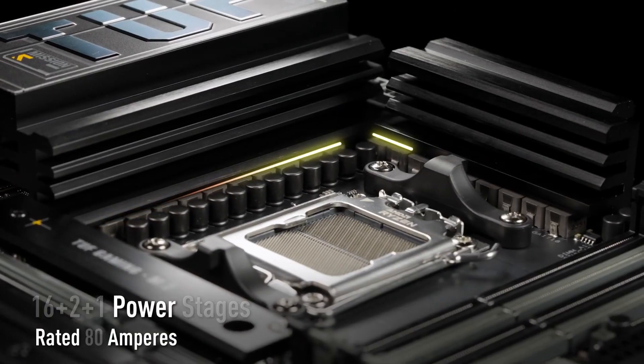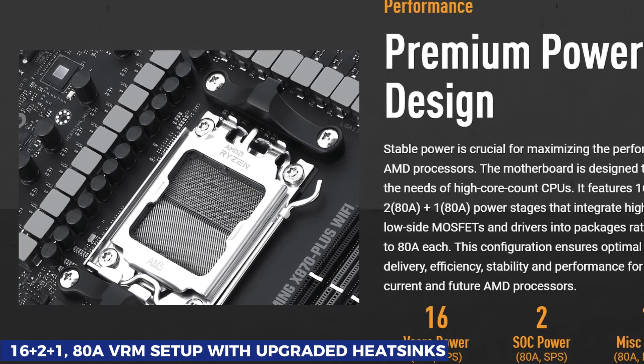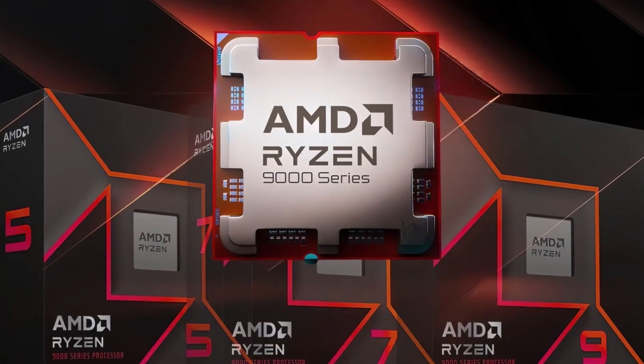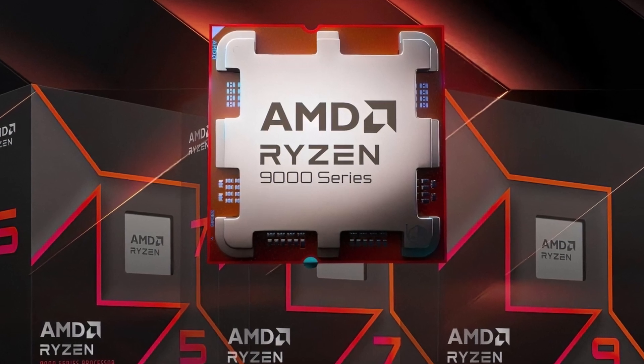Power delivery is handled by a 16+2+1, 80A VRM setup with upgraded heatsinks, ensuring your system stays cool and stable, even when paired with top-tier Ryzen 7000 or Ryzen 9000 processors. For storage, this board doesn't hold back.